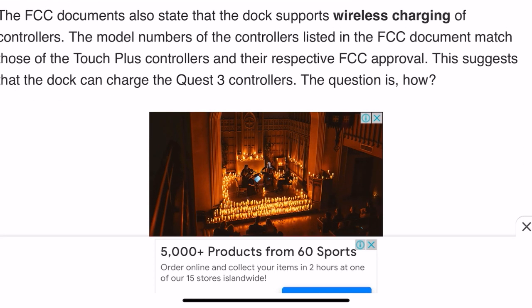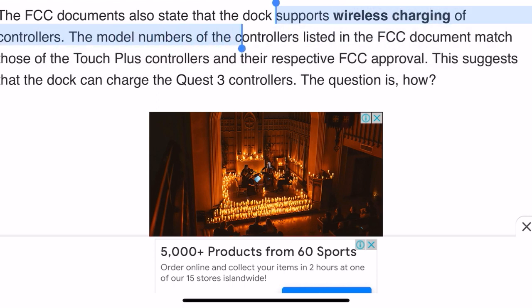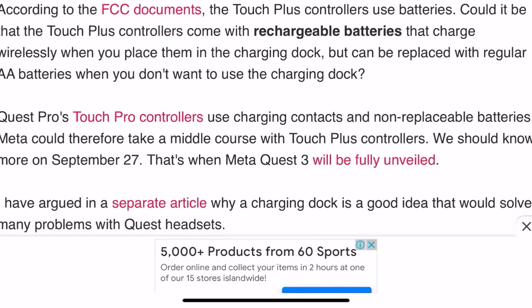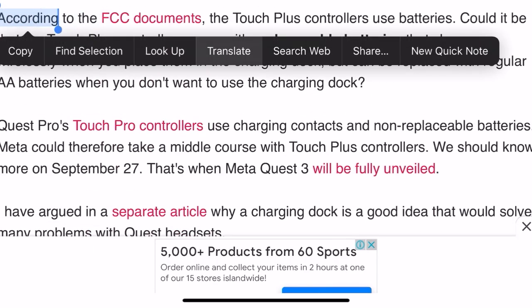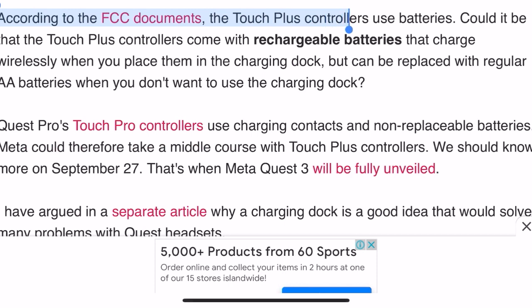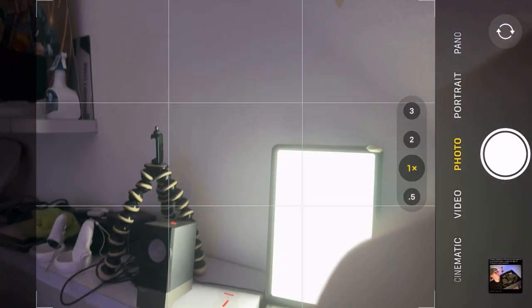New FCC documents also state that the dock supports wireless charging of controllers. The model numbers of controllers listed in the FCC document match those of the Touch Plus controllers and their respective FCC approval, suggesting that the dock can charge the Quest 3 controllers. The Touch Plus controllers use batteries, so the question is how exactly they charge.